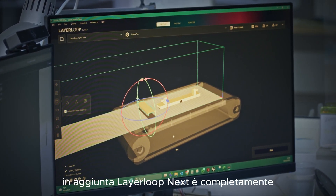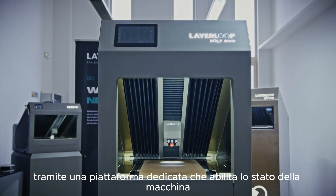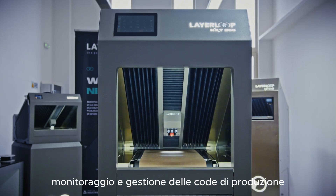In addition, Layer Loop Next is fully remotely manageable via a dedicated platform that enables machine status monitoring and production queue management.